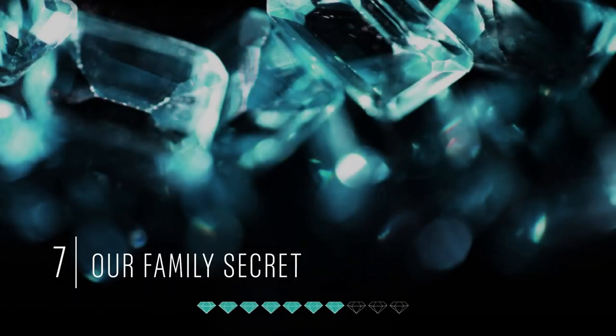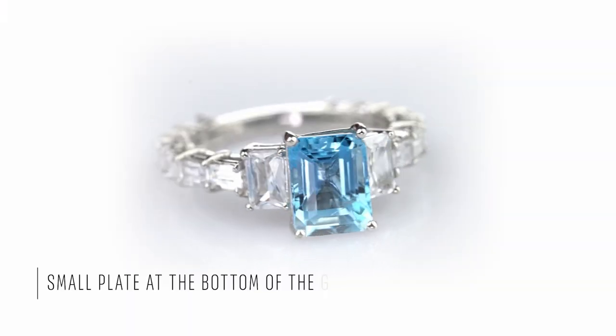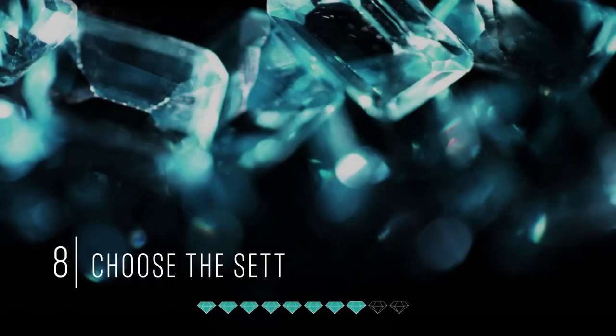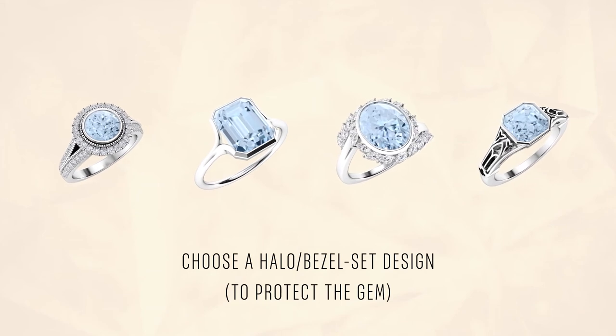Tip number seven: if you are setting an Aquamarine in white gold jewelry, tell your jeweler to put a small plate at the bottom of the gemstone. This brings out the life in an Aquamarine from the very center of this beautiful gemstone. Tip number eight: Aquamarine is a softer gemstone, so it is ideal to choose a jewelry design with some protection around the Aquamarine.